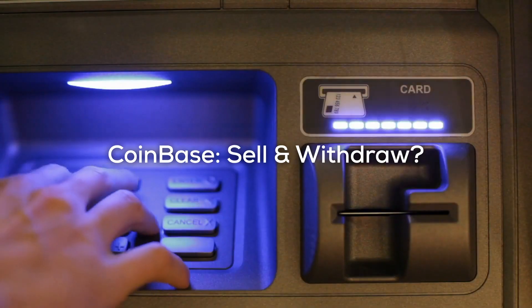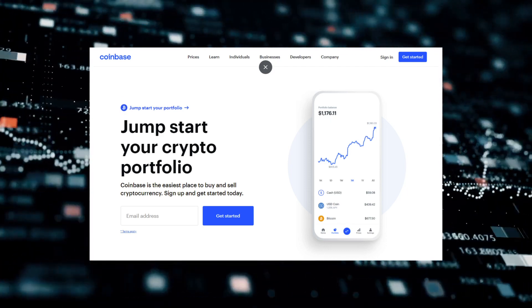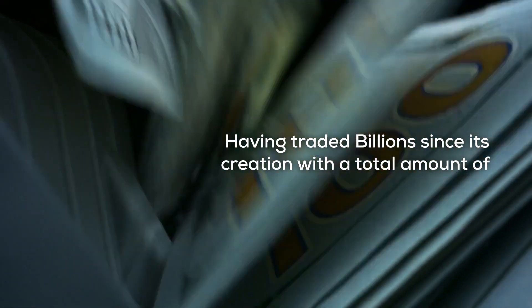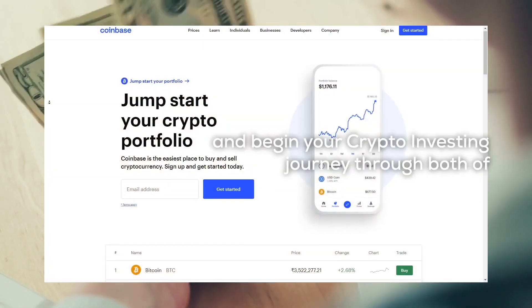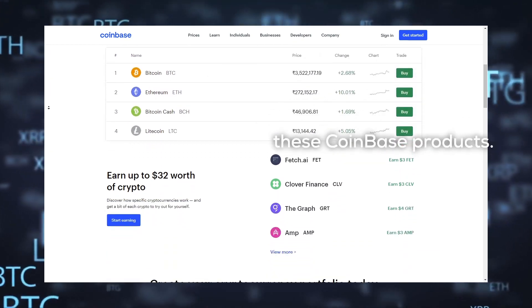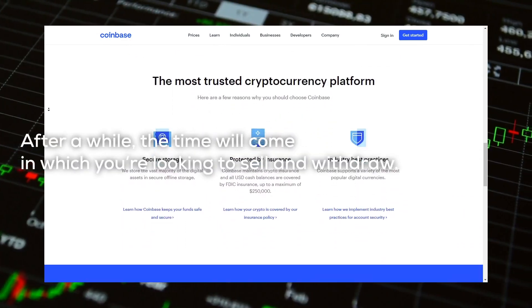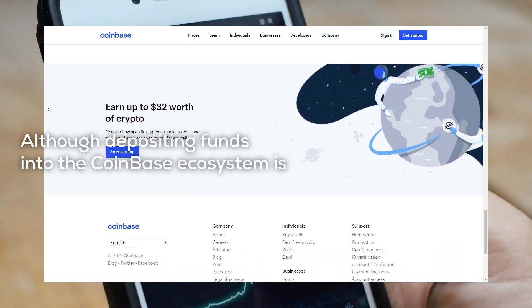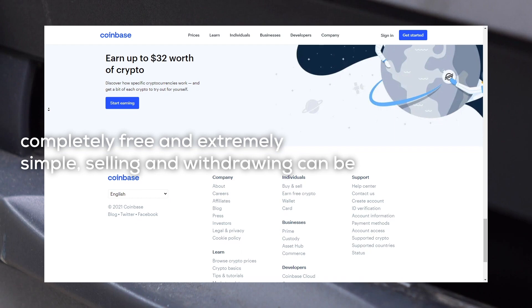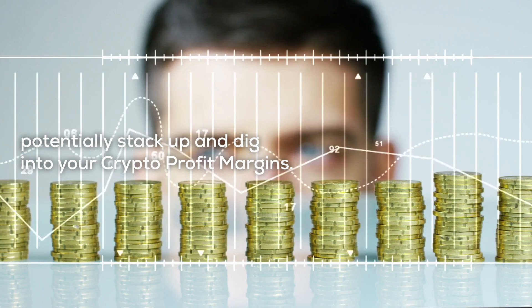Coinbase — sell and withdraw. Of the many centralized crypto brokers and exchanges out there, Coinbase and Coinbase Pro are some of the longest running and most trustworthy in the space, having traded billions since creation. It's no wonder you decided to deposit funds and begin your crypto investing journey through these Coinbase products. However, it's now time to withdraw funds and spend some of those earnings. Although depositing funds into the Coinbase ecosystem is completely free and extremely simple, selling and withdrawing can be slightly more complex with a number of hidden fees that can potentially stack up and dig into your crypto profit margins.